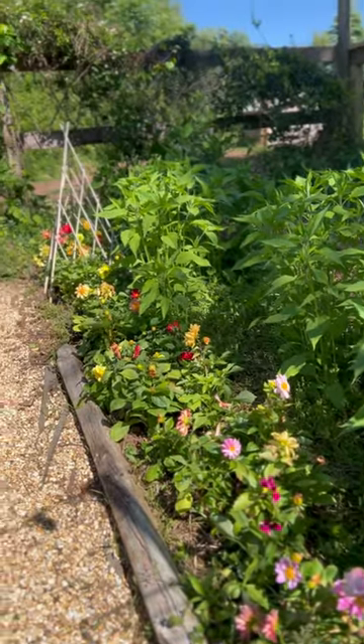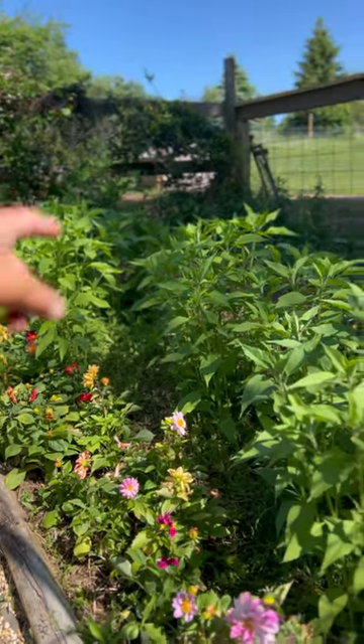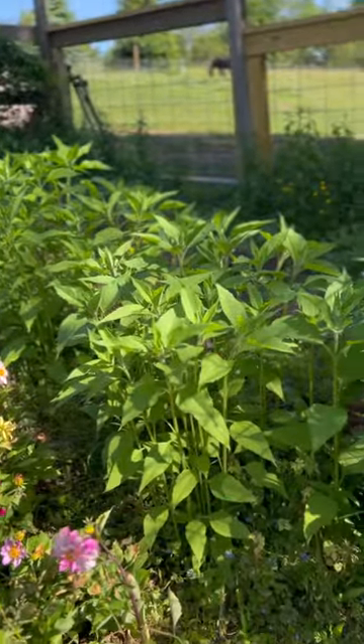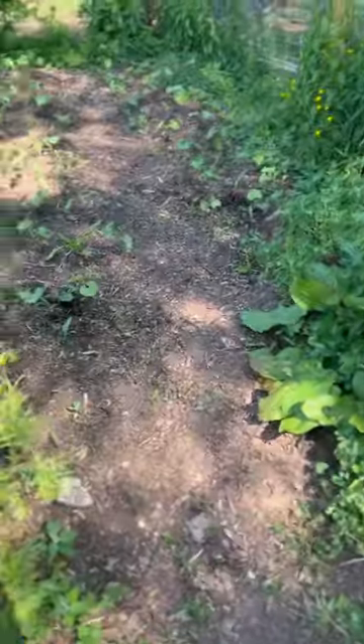We've got some dahlias in this section. That trellis is just there to break the pathway from the guineas. These are all sunchokes coming up, so they look like sunflowers. You don't have to plant them every year and the tubers are edible.